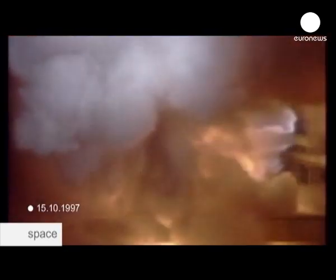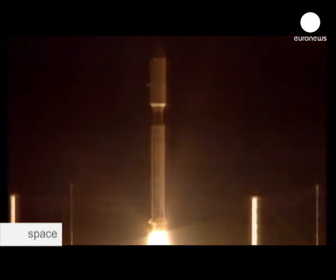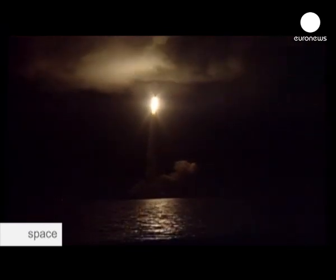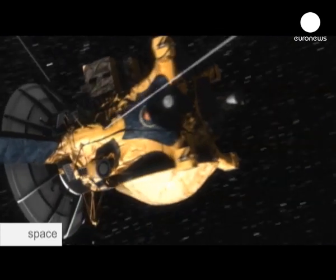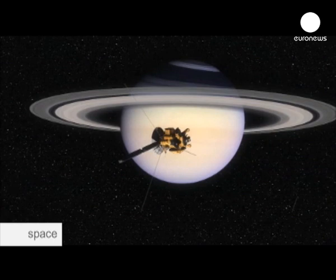Five, four, three, two, one — and liftoff of the Cassini spacecraft on a billion-mile trek to Saturn. The odyssey started back in 1997 with the launch of the Cassini-Huygens mission, the most ambitious of its kind. After a seven-year journey, it reached Saturn, where its aim was to investigate in detail the giant gas planet and its moons.